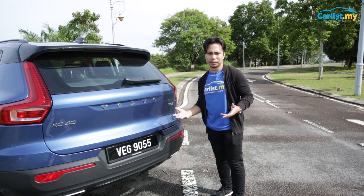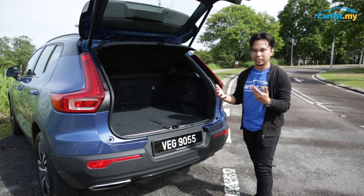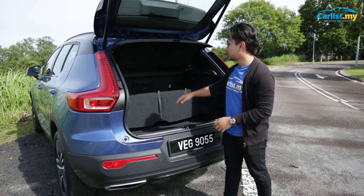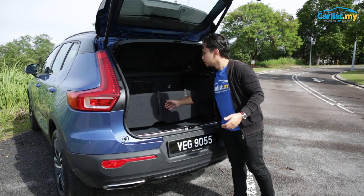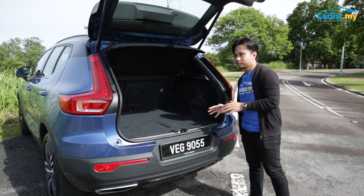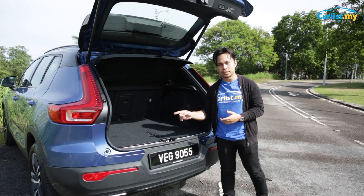Being a crossover, the XC40 has a big boot. There's also a power tailgate with a kick-to-open sensor. You get 460 liters of boot space — not the biggest in class but pretty big. There's also a very useful separator: groceries and wet stuff on one side, luggage and dry items on the other. There are eight tether points throughout, and if you fold the seats down — which fall completely flat for a flat load floor — you get 1,336 liters of space.